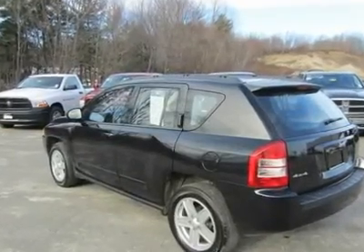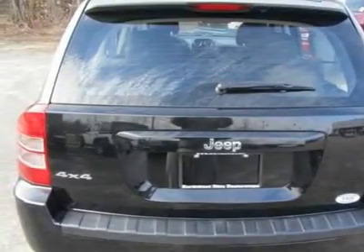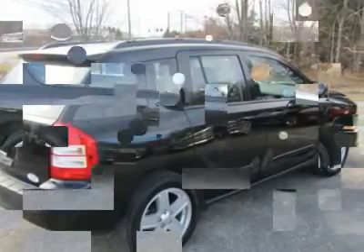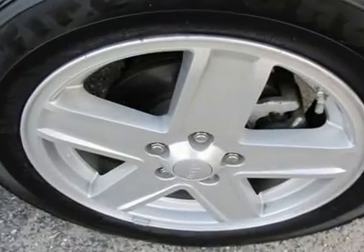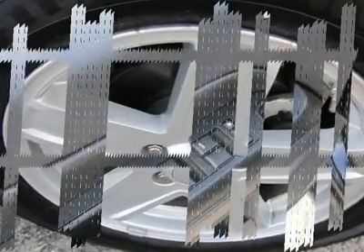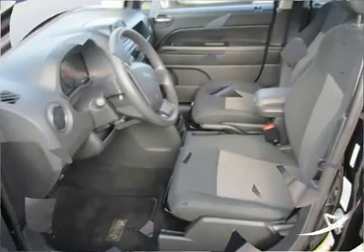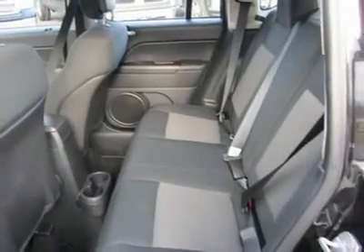4-wheel disc brakes, ABS brakes, air conditioning, alloy wheels, anti-flash front head restraints, CD player, cloth low back bucket seats, dual front impact airbags, electronic stability control, 4-wheel independent suspension, front center armrest with storage, low tire pressure warning, occupant sensing airbag, outside temperature display, overhead airbag.